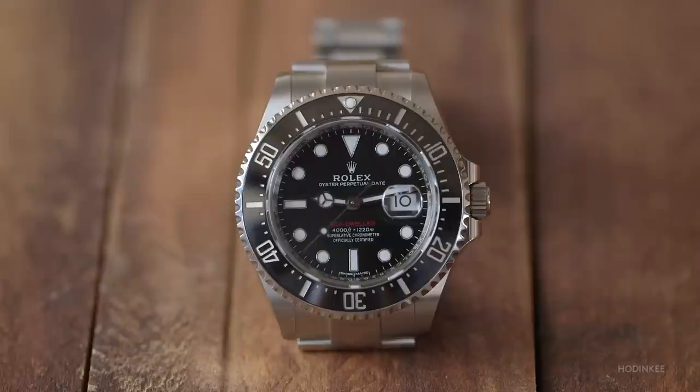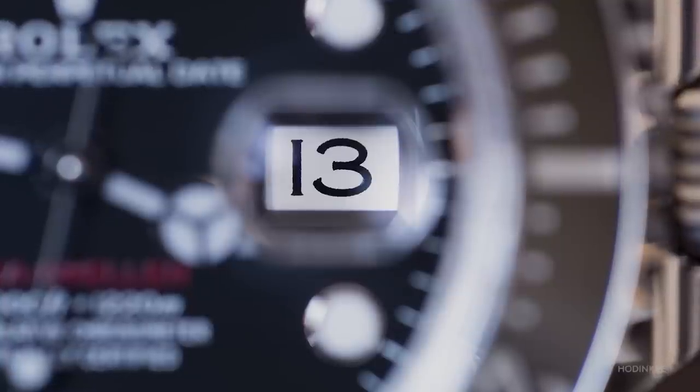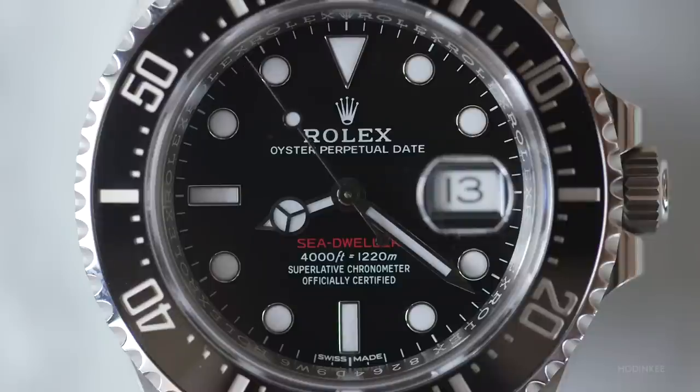Then the 116600 was discontinued to give way to the new Sea-Dweller, reference 126600, which had significant changes. The most obvious is the Cyclops, which had never appeared on any Sea-Dweller. The case also got bigger — not 44mm, but 43 millimeters — which departed from all previous Sea-Dwellers. That said, something ties it back to the very first Sea-Dweller: the single red line, a nod from Rolex to the whole history on a watch that's exactly 50 years old.